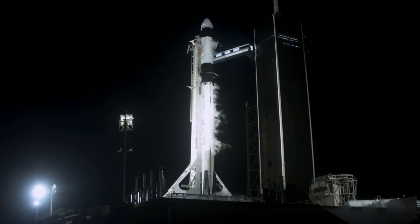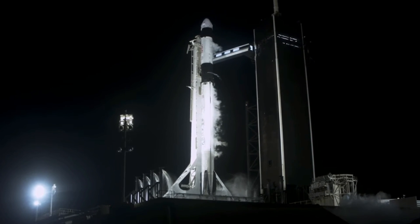TMI is 15 seconds. 10, 9, 8, 7, 6, 5, 4, 3, 2, 1, 0.